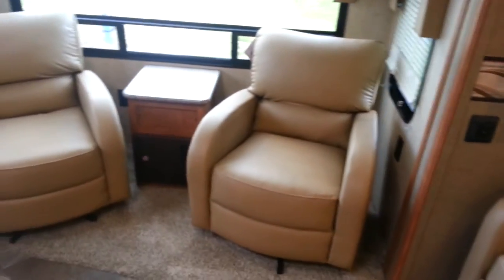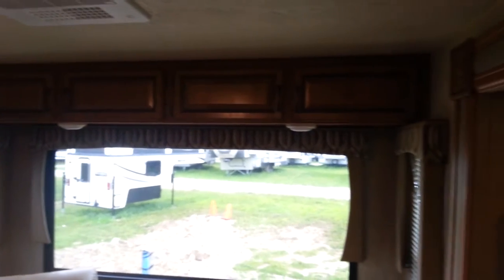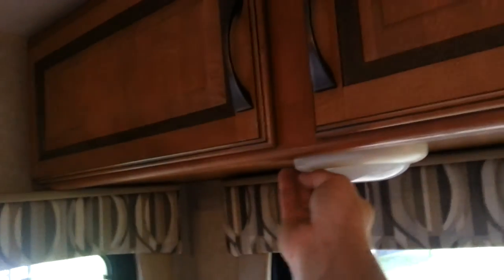You've got two swivel rocker chairs at the back with the big rear window, and then overhead cabinets above. All the interior lights are LED — nice and bright, they don't give off heat and use very little power. Certainly nice lights, and like I said, they're LEDs all the way through.